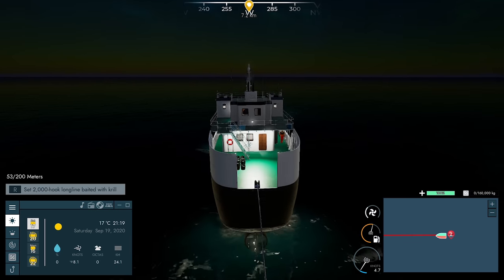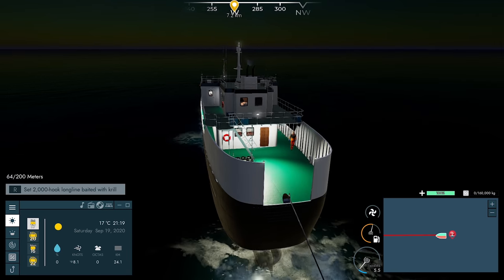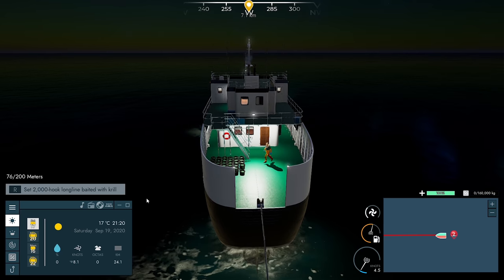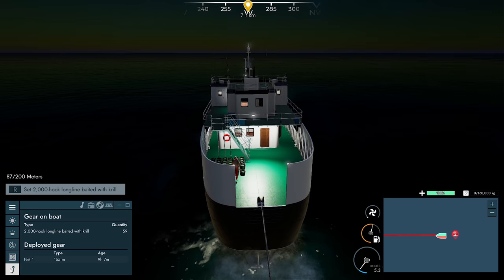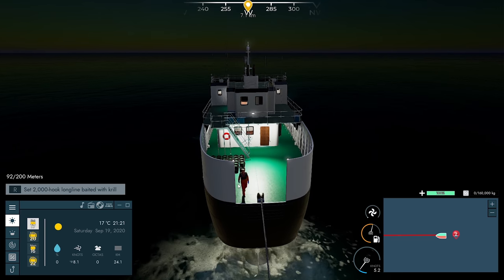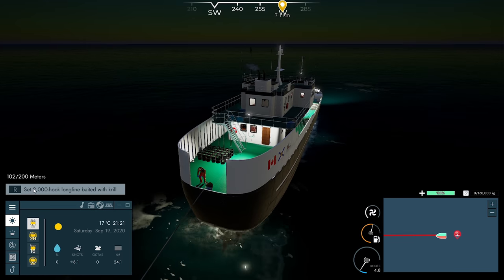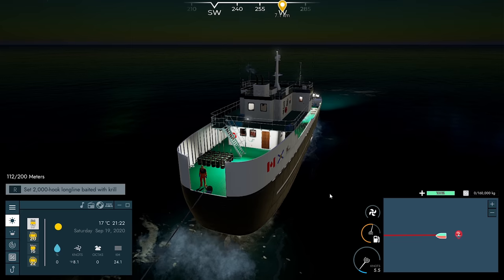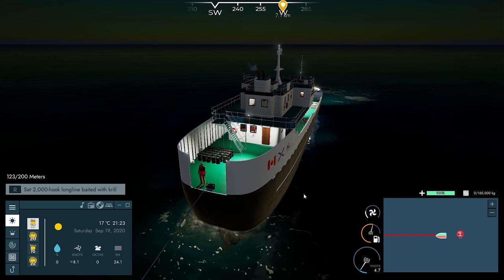Here comes Rudy. We've got 59 long lines on board. I think if we throw out maybe 20 long lines with krill and just see what happens — see if we can fill up the boat with 20. We might, we might not, but we've got to start somewhere. We might as well test out 20.